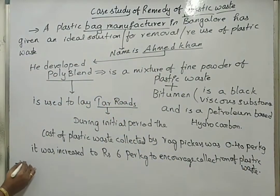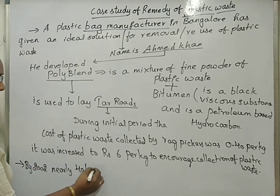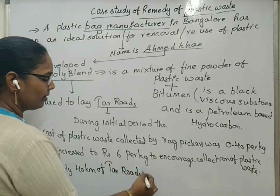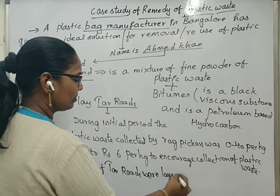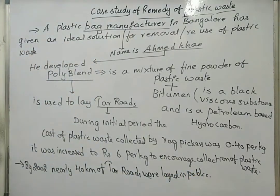By 2002, nearly 40 kilometers of tar roads were laid in public. In such a way, Ahmad Khan played a major role in the removal of plastic waste through his initiative.